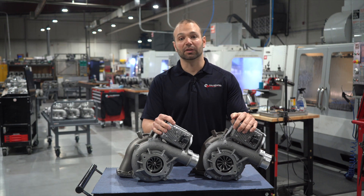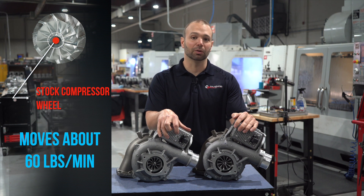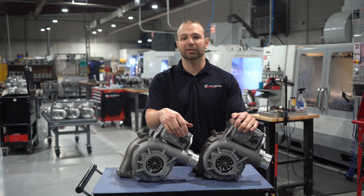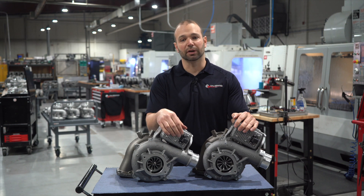Let's talk about that for just a sec. The stock compressor moves in the low 60s — 60 to 62, maybe 63 on a cold, cold day. A pound per minute is good for about 10 horsepower at full competition on a deleted truck going down the track. So 600 horsepower is basically the limit of the stock compressor.